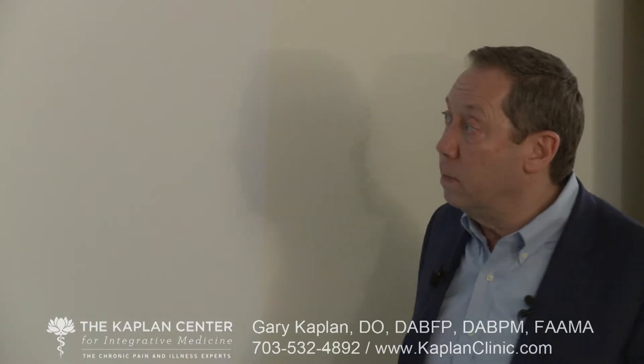We cannot overlook the gut-brain axis in terms of its importance in addressing chronic inflammatory disease in the central nervous system. We can't be ignoring any of this if we're going to be successful in treating people who are struggling with chronic illness and chronic pain. This is a systemic disease and we need to treat it systemically.